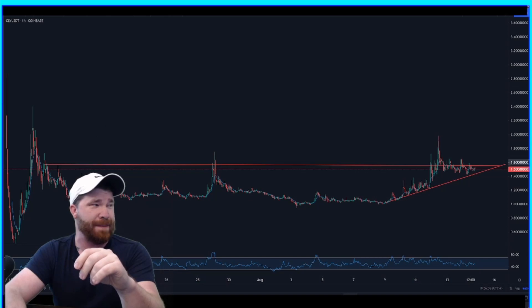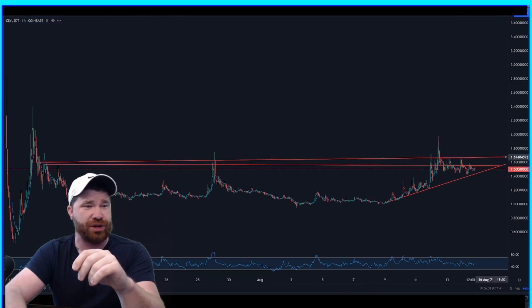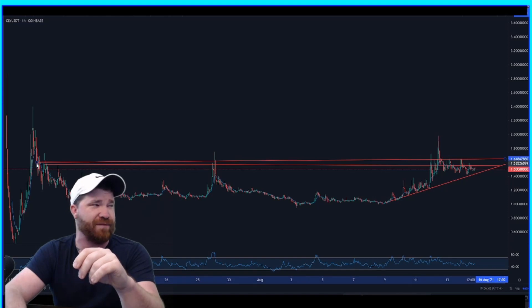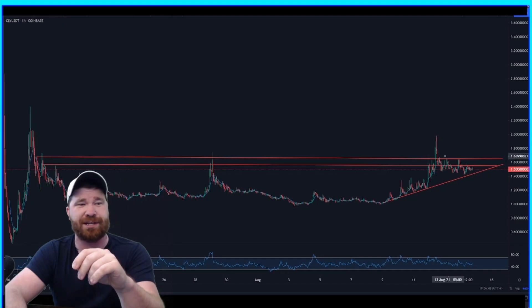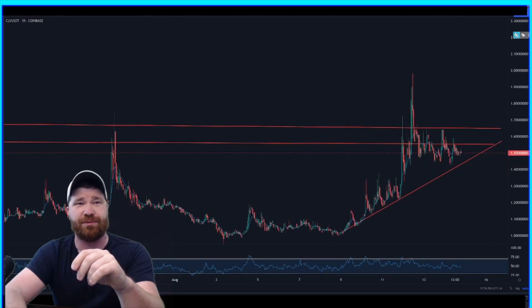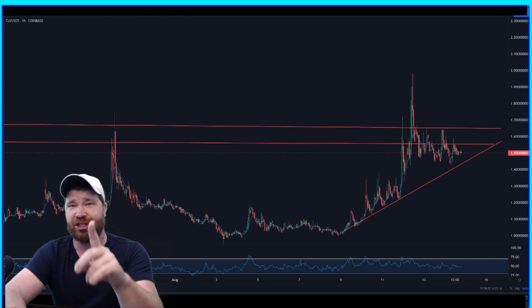Our next target after getting past a dollar fifty-five is going to be about a dollar sixty-five. Not a much bigger move, but a dollar sixty-five is our next key level area to pay attention to. The reason I'm calling this out is because there's resistance here, resistance here, and resistance here at that level.